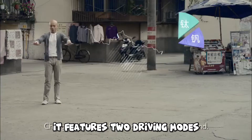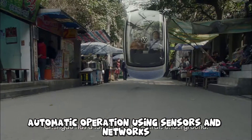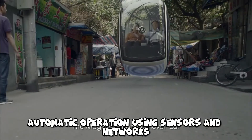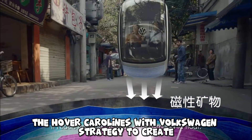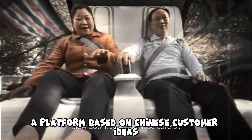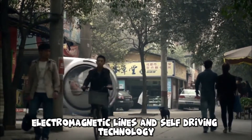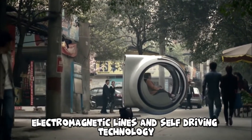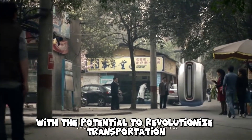It features two driving modes, allowing manual control by the driver or automatic operation using sensors and networks. Unveiled at the 2012 Beijing Motor Show, the hover car aligns with Volkswagen's strategy to create a platform based on Chinese customer ideas. With ongoing advancements in high-speed electromagnetic lines and self-driving technology, the hover car presents a futuristic concept with the potential to revolutionize transportation.